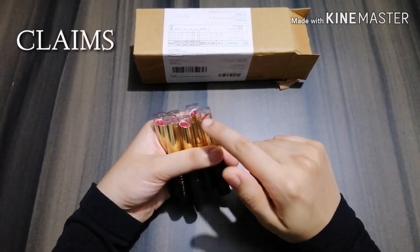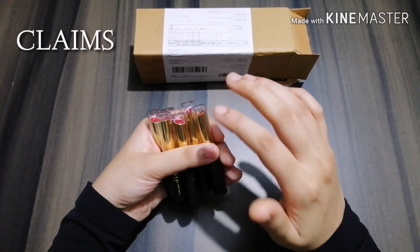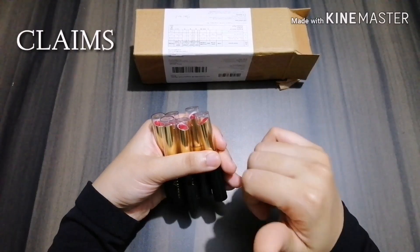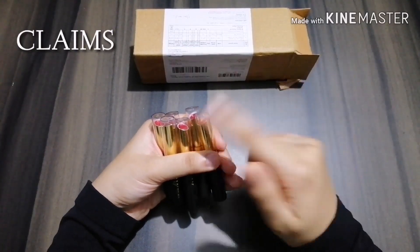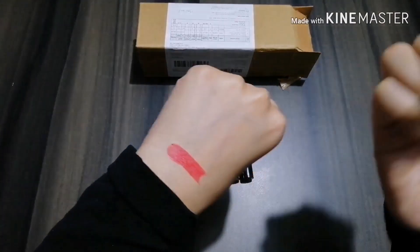This product claims to give good coverage, moisturize and soften your lips. It even claims to be formulated with jojoba oil and vitamin E, creates a velvety and comfortable texture on your lips, and is waterproof.